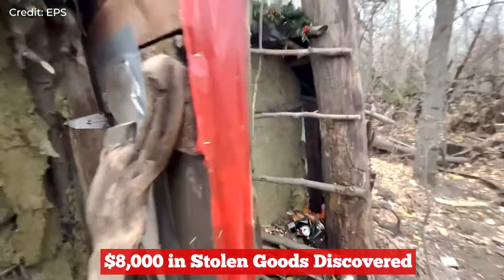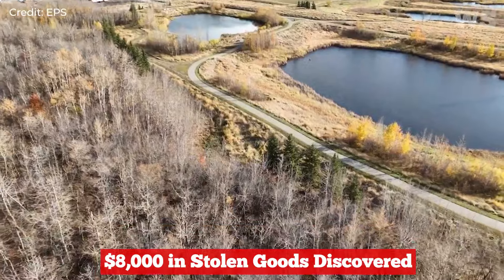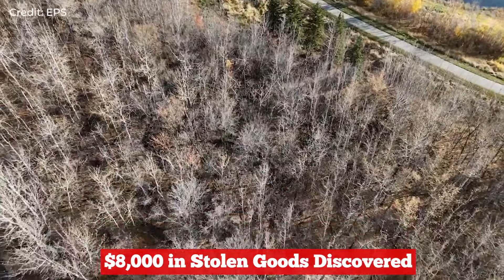We're just off Fulton Creek in the 34th Street area, just off of a local dog park. We're responding to an illegal encampment that's been set up.